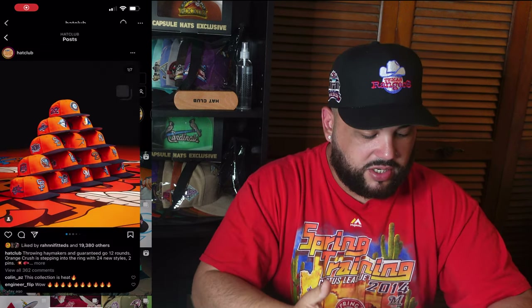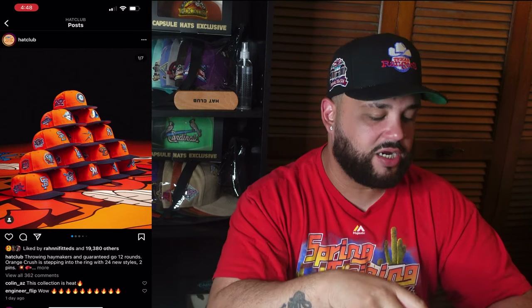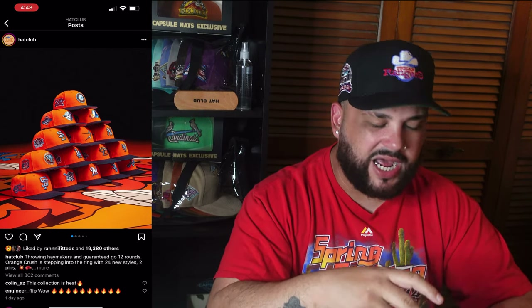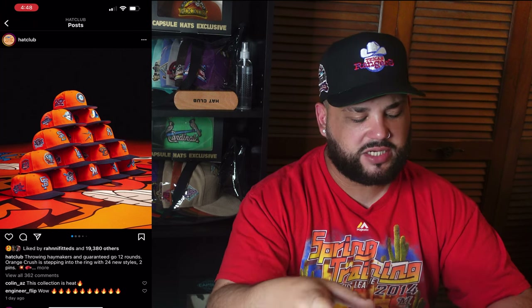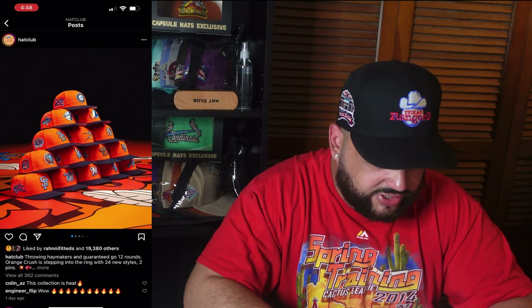I'm gonna screen record right now. We're at Hat Club's page and I also want to go to Fitted Flips next because you can actually see every single hat and I'm gonna point them out. Here it is — the Orange Crush collection. A couple hats there, I think there's a couple missing, but it's a pretty solid collection.